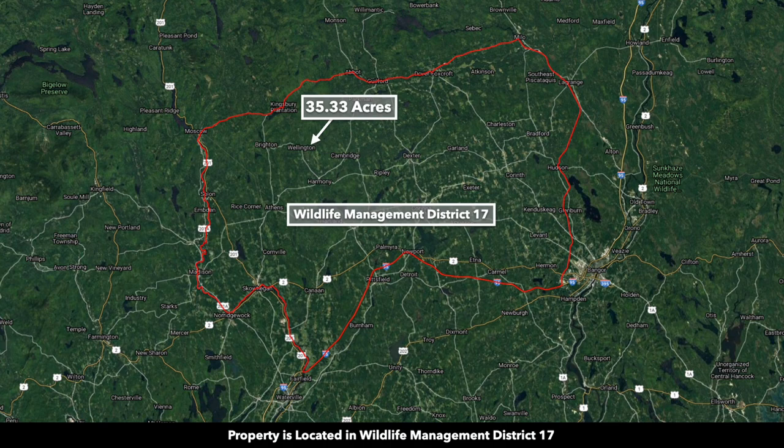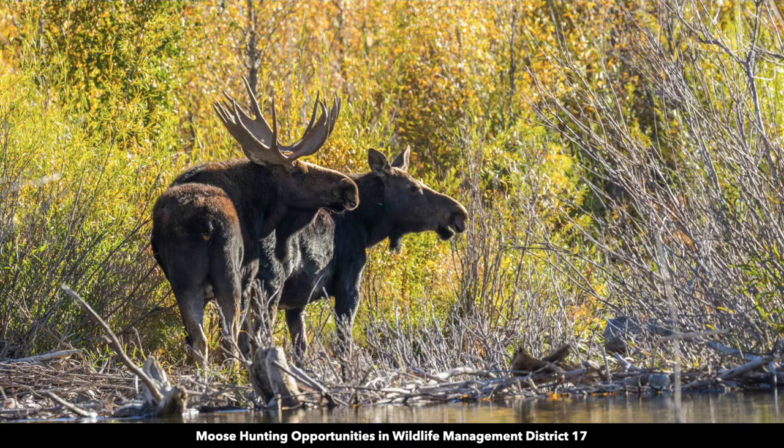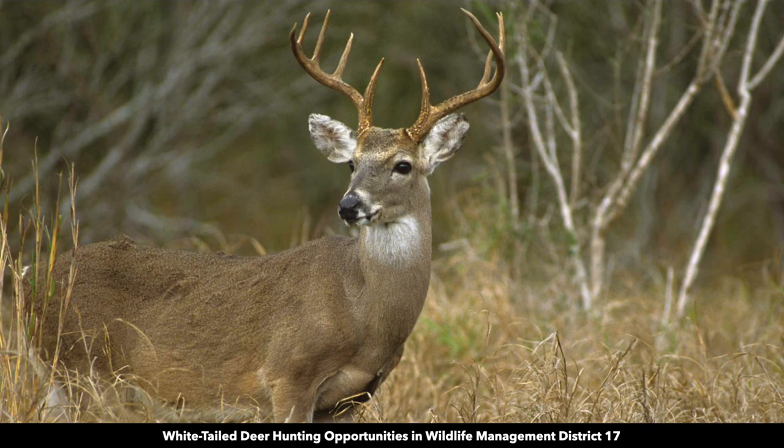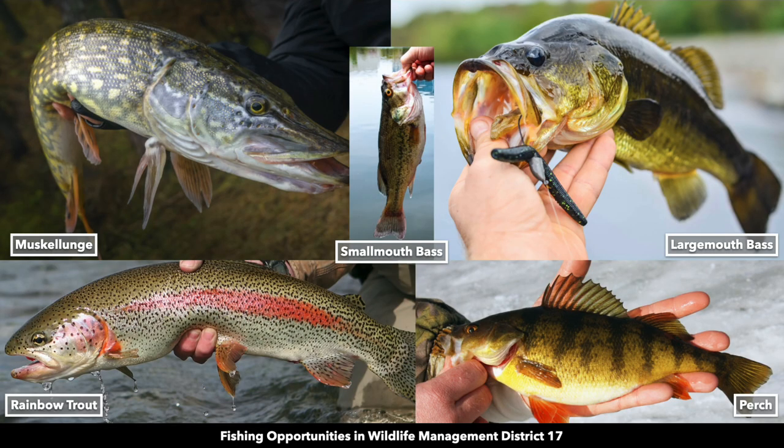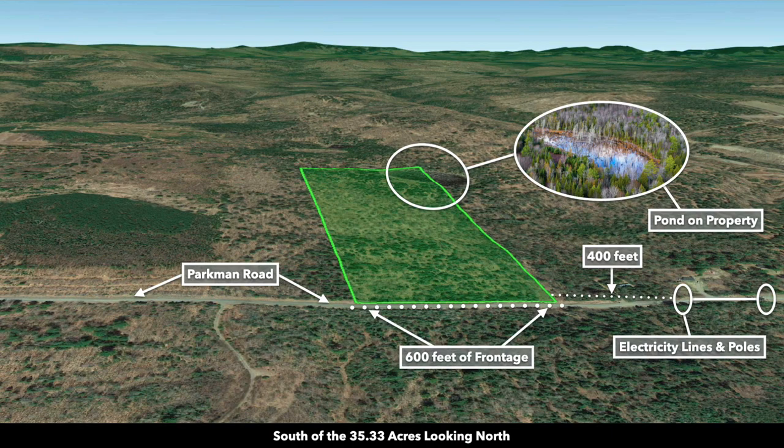The property was freshly surveyed and marked. The property is located in Wildlife Management District number 17, where you'll find moose, black bear, white-tailed deer, bobcats, coyotes, and waterfowl. There are also great fishing opportunities in the nearby rivers and lakes.